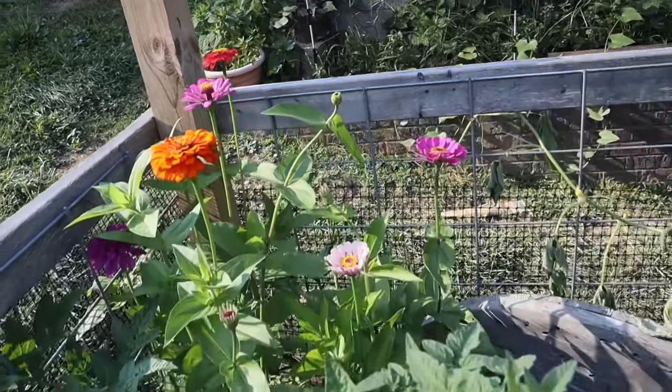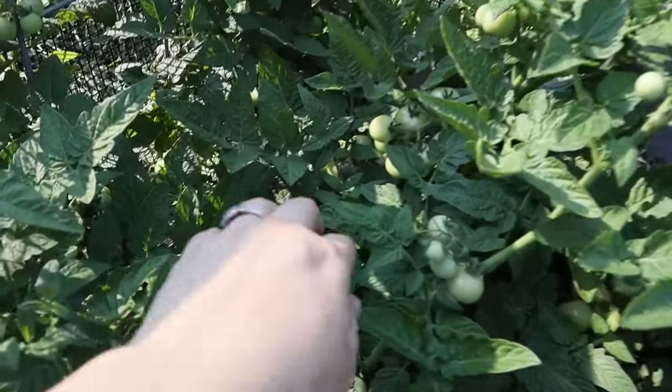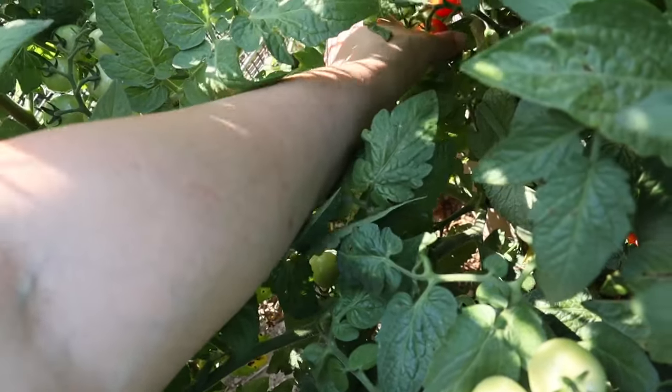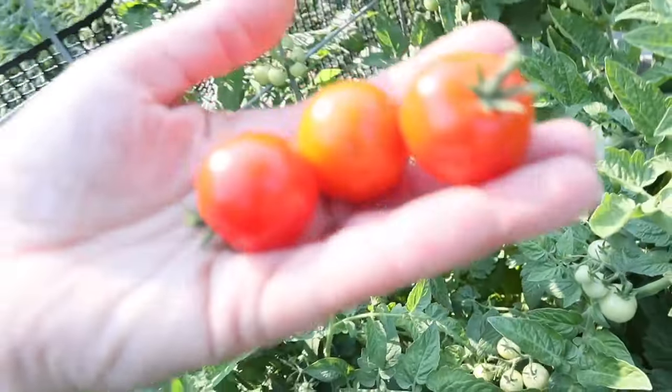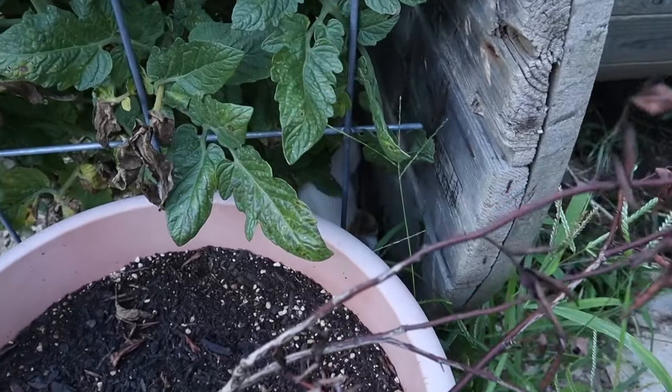You can see my zinnias here — they're doing so well. I absolutely love zinnias. Right next to them I've got my cherry tomatoes and look at how great these cherry tomatoes look. I've been getting handfuls of them every single day.